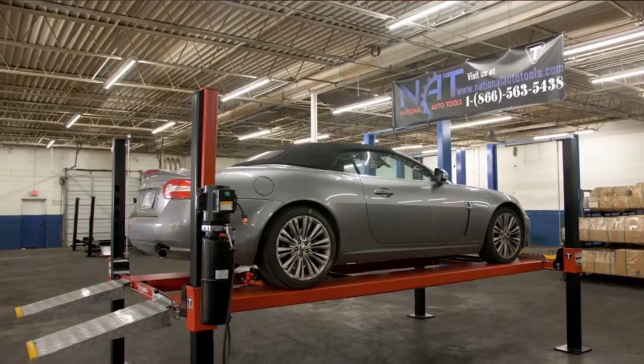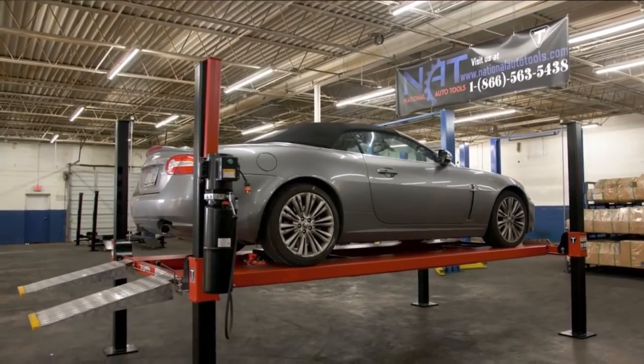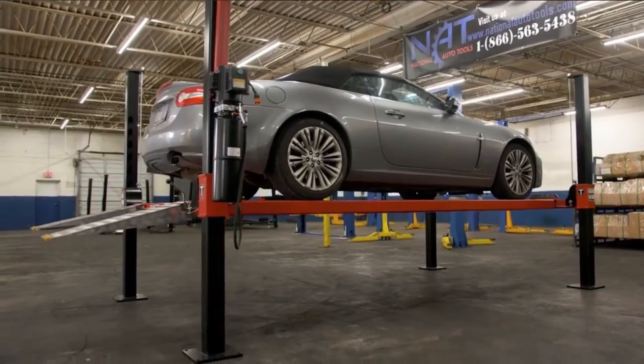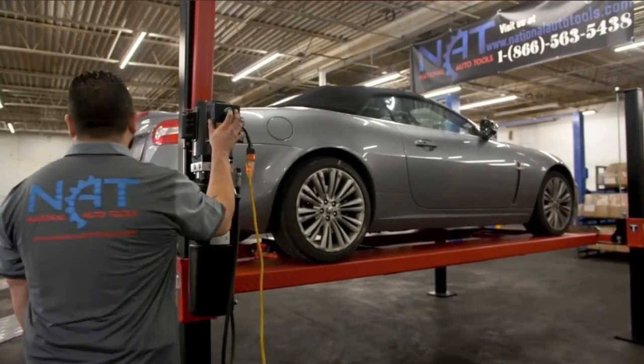Pros: 36-inch aluminum ramps. Automatic bolt locks. Extra strength box tracks. Safety system rolling jack tray. Cons: May extend weight capacity limits.